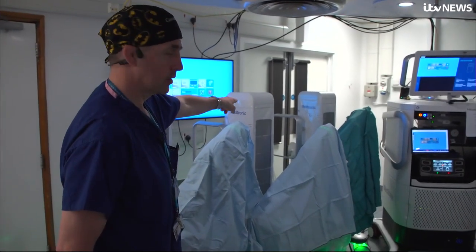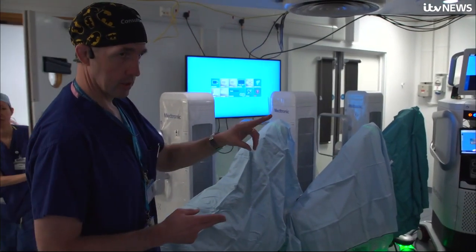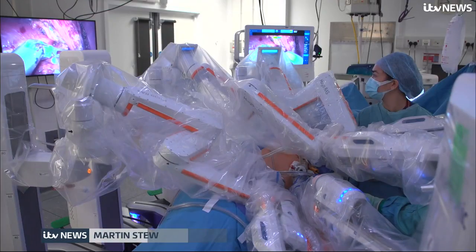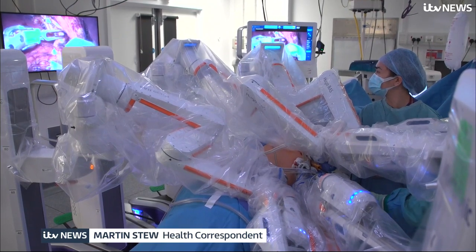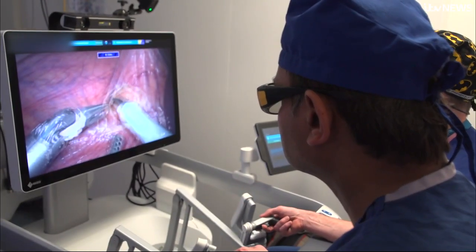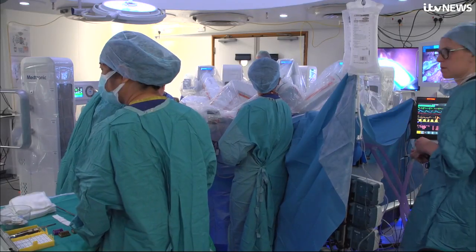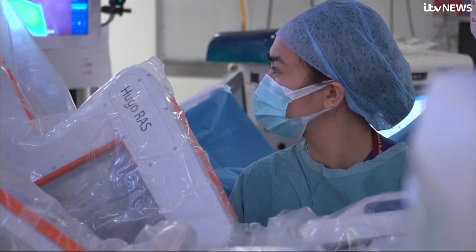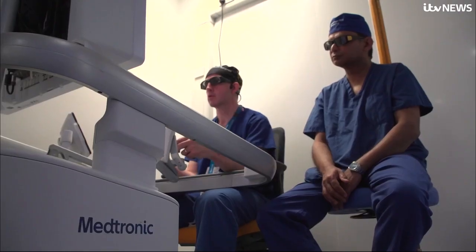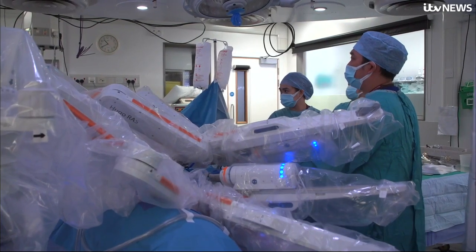The middle one is the camera, and then the left and the right one would be a pair of scissors. Guy's St Thomas' in London carry out more robotic surgeries than any other hospital trust in England. ITV News was given exclusive access to see their latest robot operate on a kidney for the first time. While surgeon Ben set to work, I went to see the machine away from the sterile wrappings of the operating theatre.